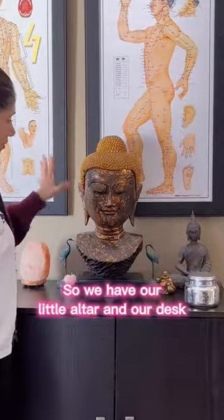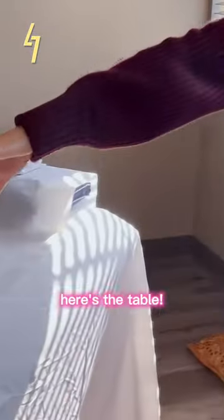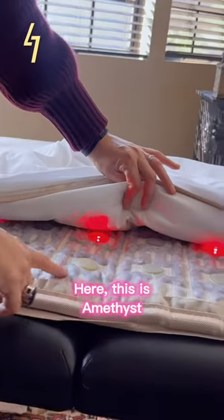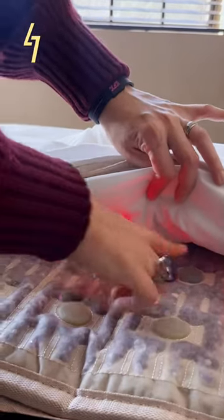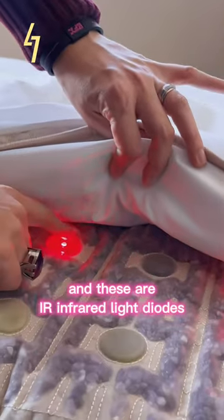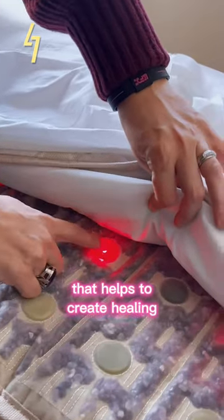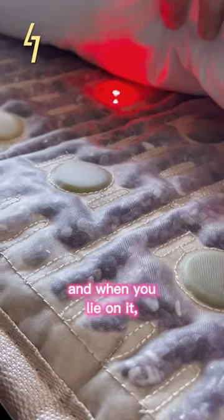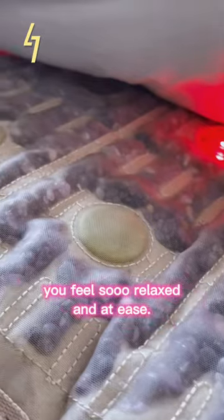Here is treatment room number one. We have our little altar and our desk, here's the table. This is amethyst, this is jade, this is tourmaline, and these are infrared light diodes that help to create healing. The mat warms up and when you lie on it you feel so relaxed and at ease.